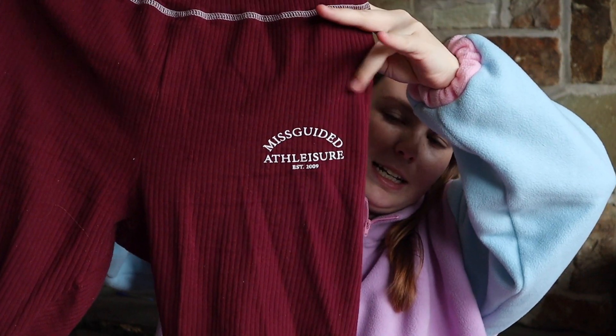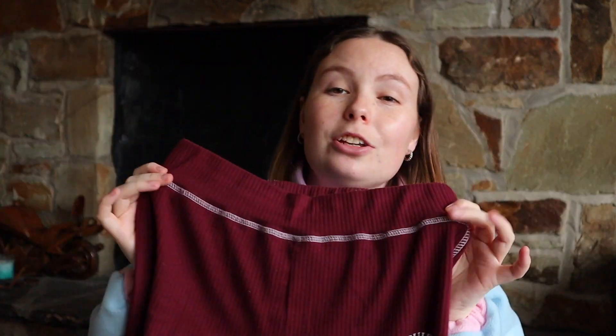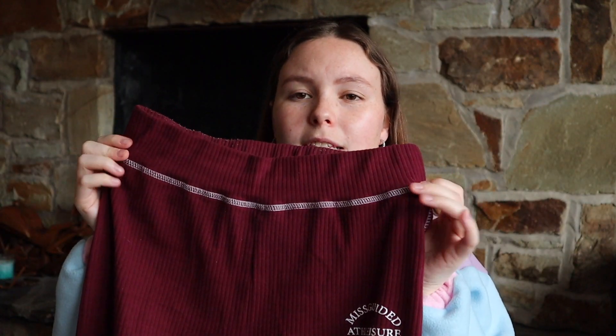I paired that with these leggings. They're just normal leggings that have the Missguided logo and contrast stitching — across the top, along the back, and all down the sides and down the bottom. They're ribbed material, super comfortable. I've been living in these since I got them — I'm obsessed. I might actually go back and purchase another pair because I think they do them in green as well. Those two paired really nicely together.